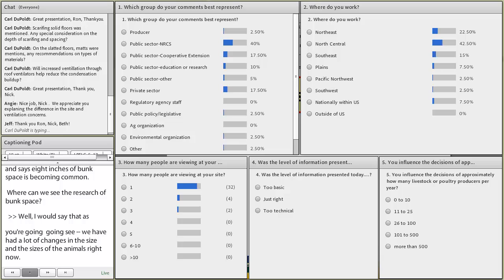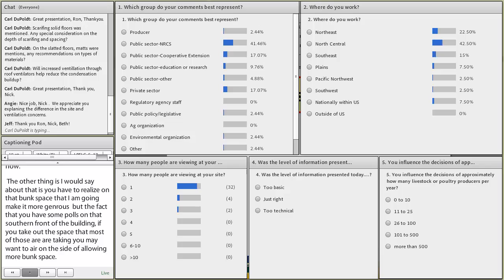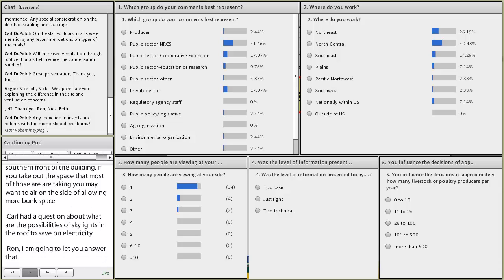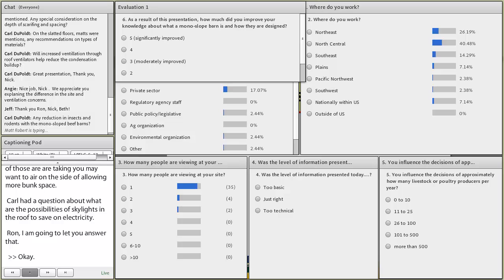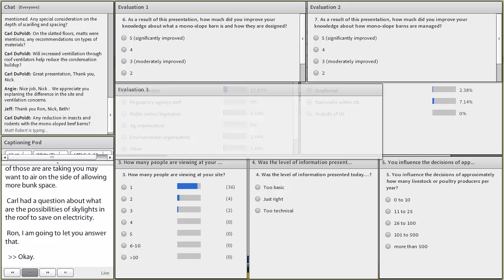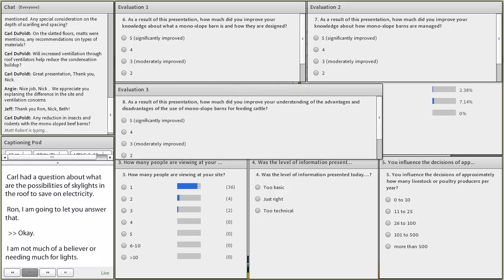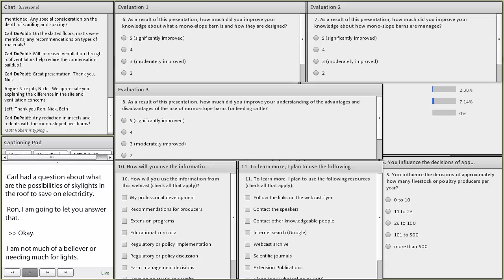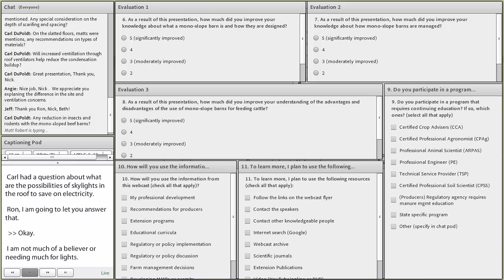Carl had a question about the possibilities of skylights in the roof to save on electricity. Ron answered: I'm not much of a believer in needing much electricity for lights. During the wintertime, I can have light clear to my north wall curtain. At 12 noon during the winter, I have sunlight almost three-quarters of the way back on my bed pack. In the summertime at high noon, the sunlight goes about 8 to 10 feet into the building. So my call is you don't need skylights.